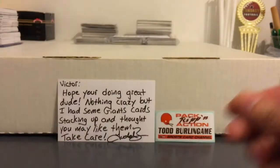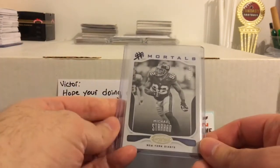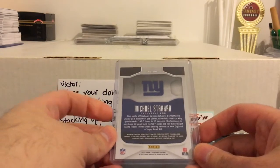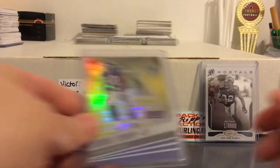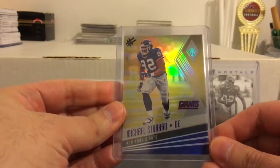Got a Strahan from Classics, and closing it out with a couple top-loaded Strahan cards. Nice Immortals insert, numbered to 999. I have a few different color variations on this — I wonder how many they have in total, gonna have to check that out. Here's another nice one from Phoenix — I guess that's like the gold or yellow parallel, numbered to 75. Really nice.